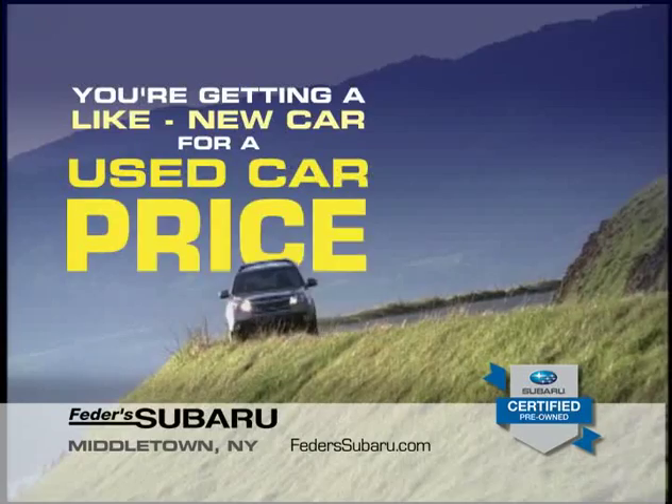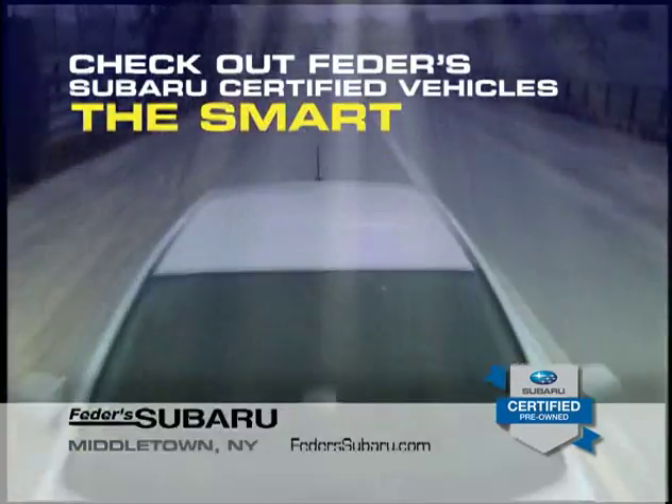You're getting a like-new car for a used car price. Check out Fetter Subaru Certified Vehicles — the smart way to drive.